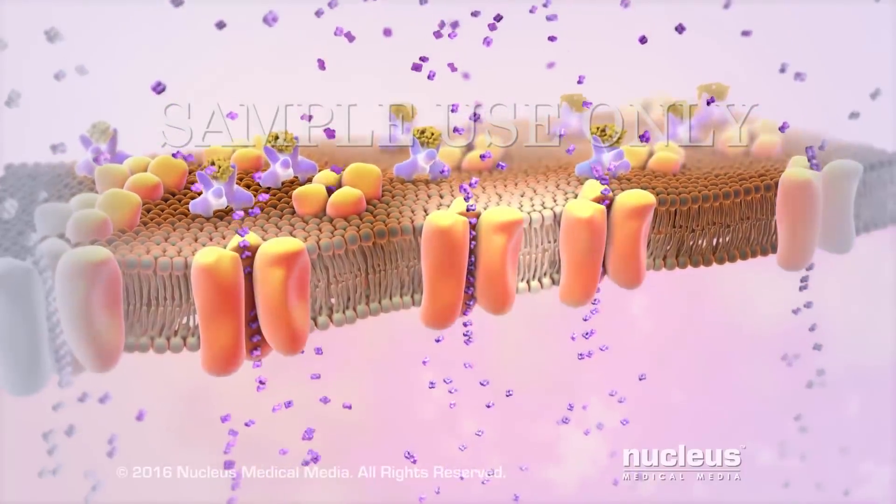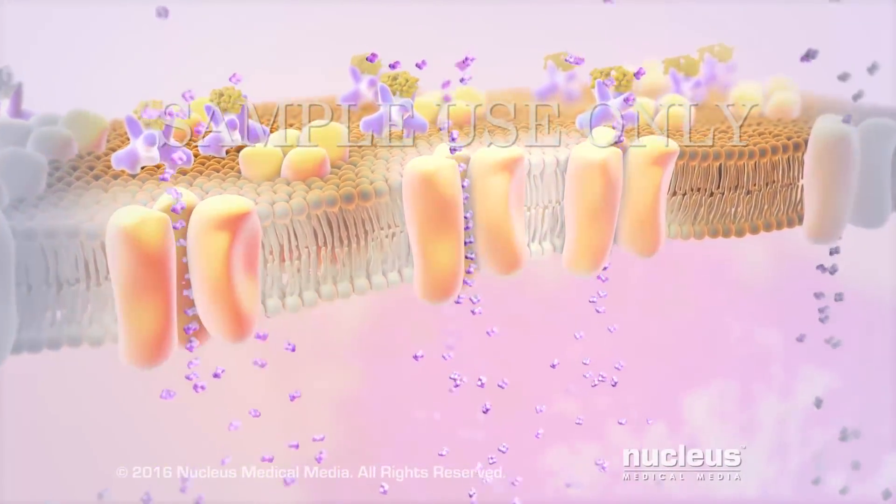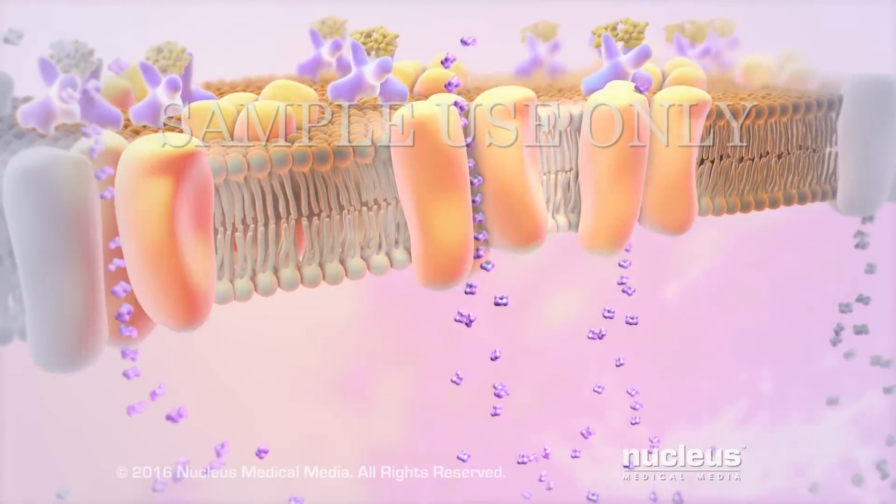Now your cell can use the sugar to make the energy it needs to work properly, and your blood sugar level drops back to its normal range.